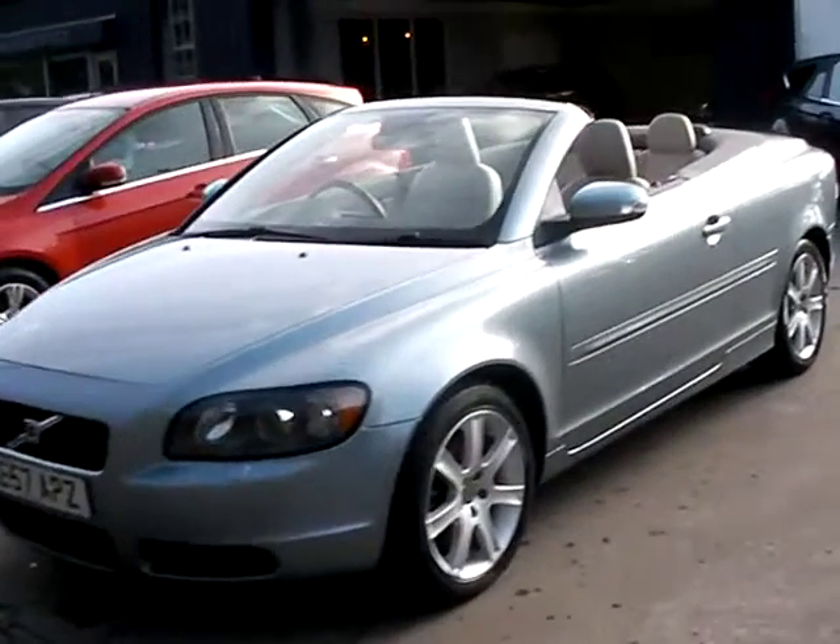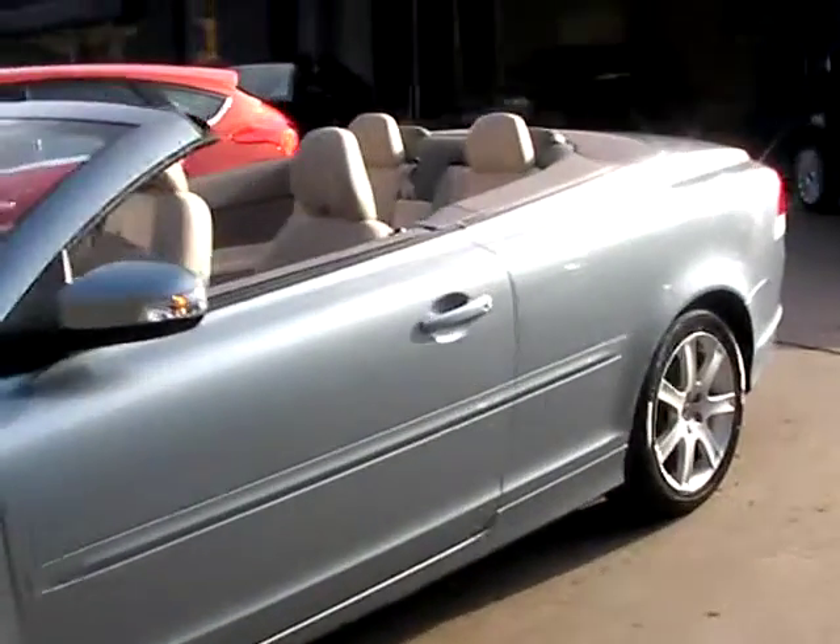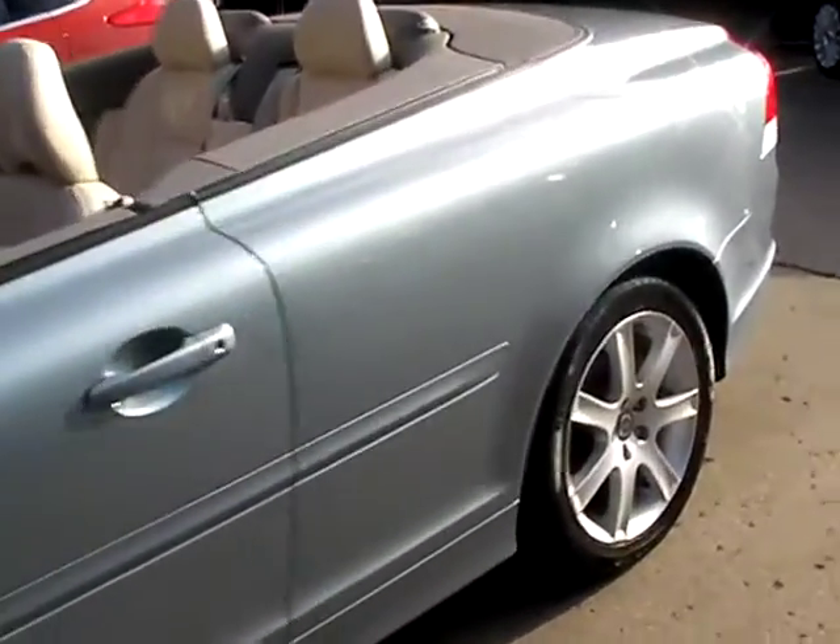Welcome to Cantilever Car Centre. Here today we have a Volvo C70 convertible, registered in 2007 on a 57 plate. This car is a metallic pale blue with a 2.4 petrol engine.